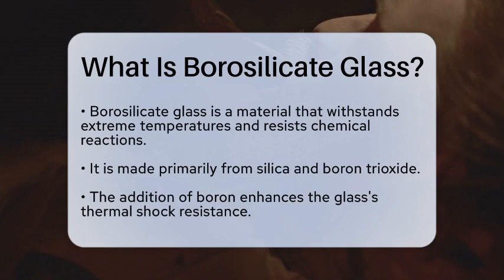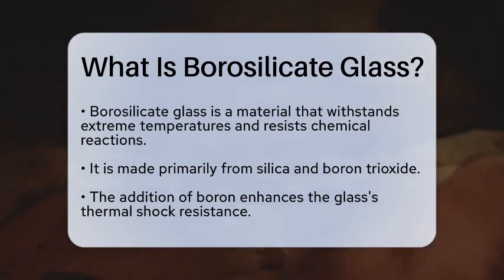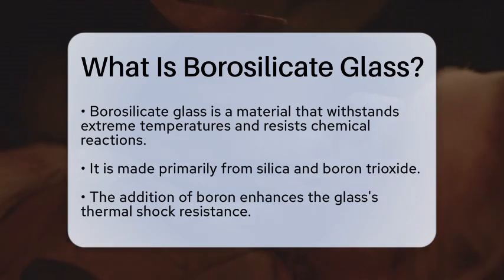Borosilicate glass is a type of glass that contains silica and boron trioxide as its main glass-forming constituents. The addition of boron gives this glass its unique properties, allowing it to endure thermal shock better than regular glass.